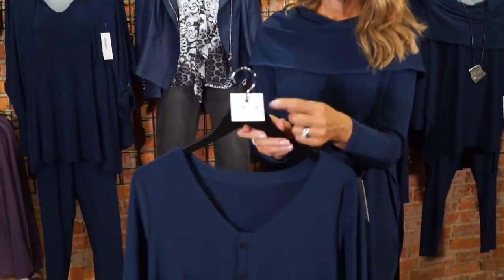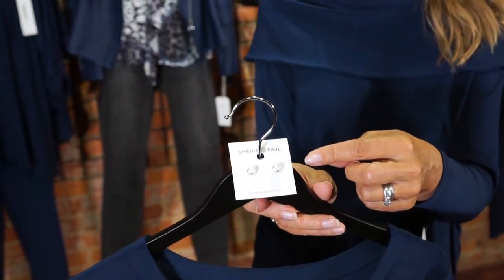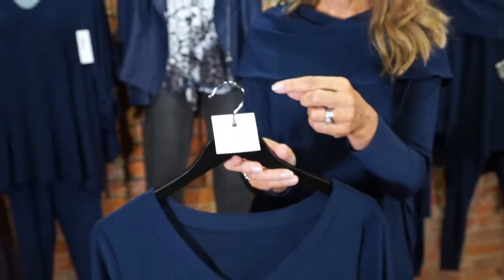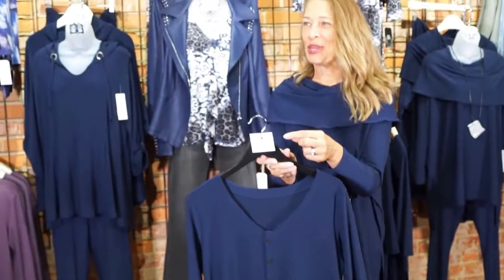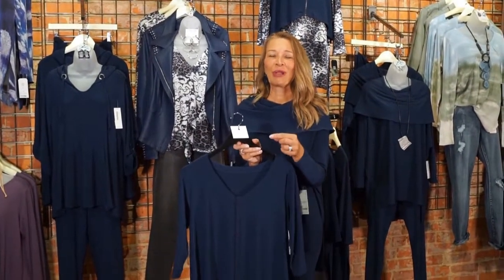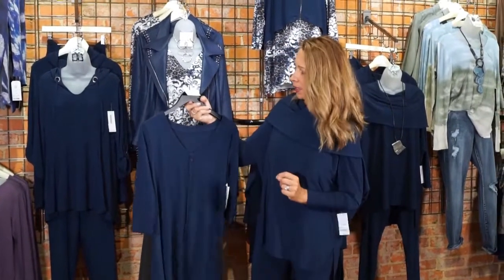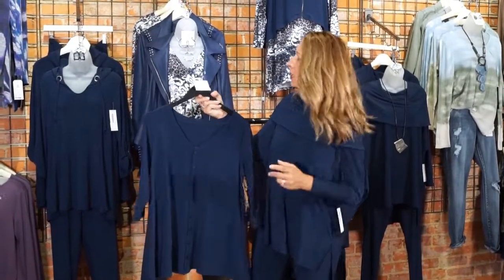Don't forget the Lulu earrings also come in brush silver and brush gold. Our brush silver Chantal hoops sold out within an hour of hitting the floor — we're going to reorder those right away! Everyone is so excited to have this Sheila Fajul jewelry line back in.